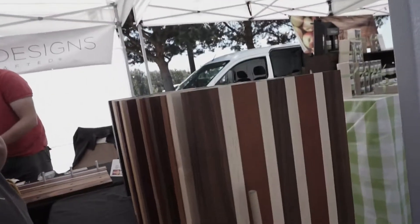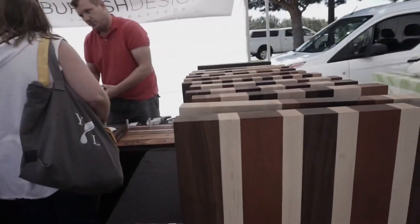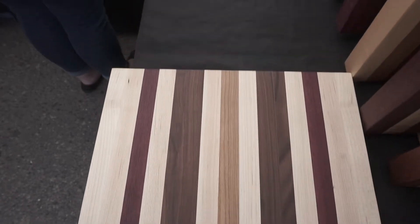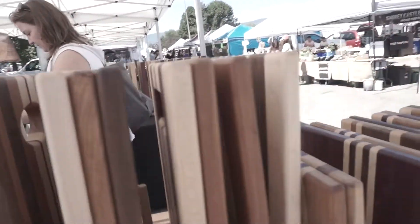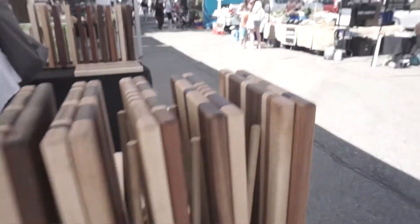There's some more food, wood designs and handcrafted items — it looks like cutting boards almost. Let's get a closer look and figure out what they actually are. It's a mixture of mineral... I think it's fine, yeah.